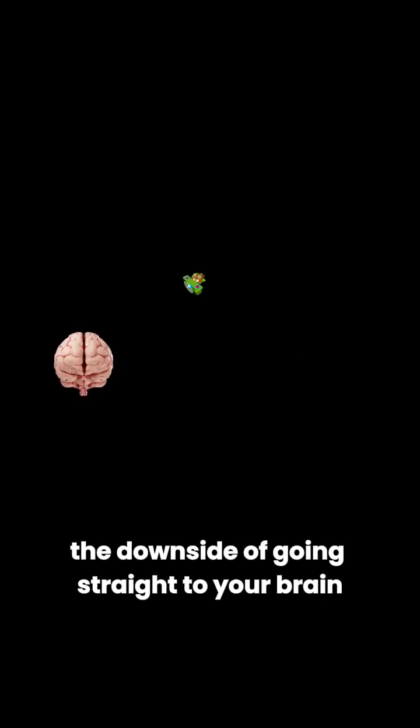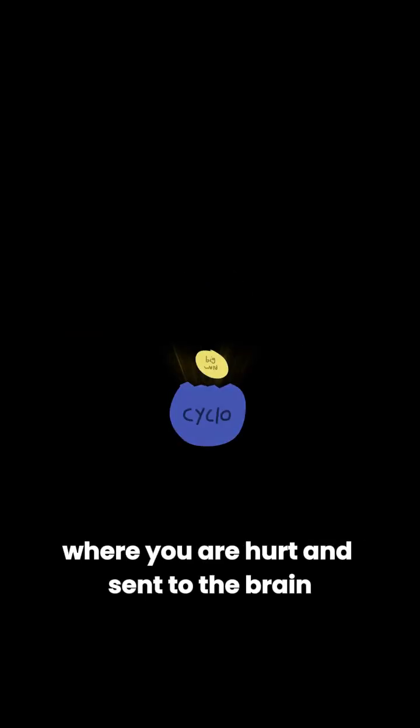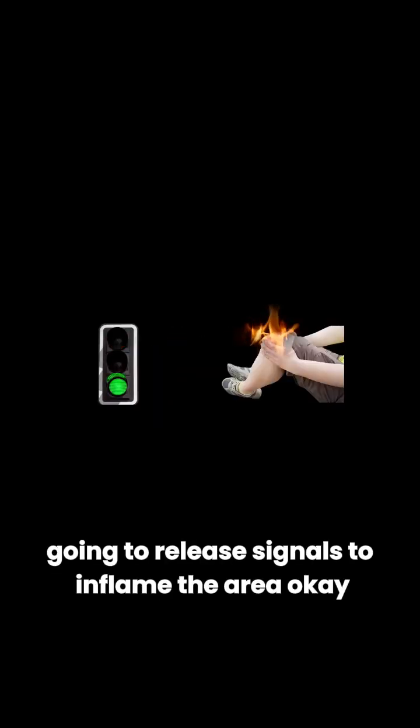The downside of going straight to your brain rather than to the source is that the pain signal is still released where you are hurt and sent to the brain. So the brain still knows you're hurt and, while it's not echoed, it's still going to release signals to inflame the area.